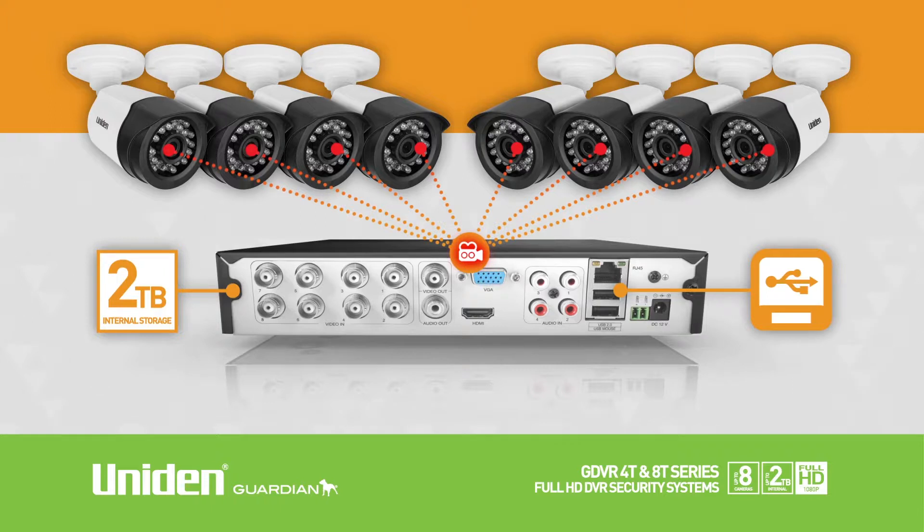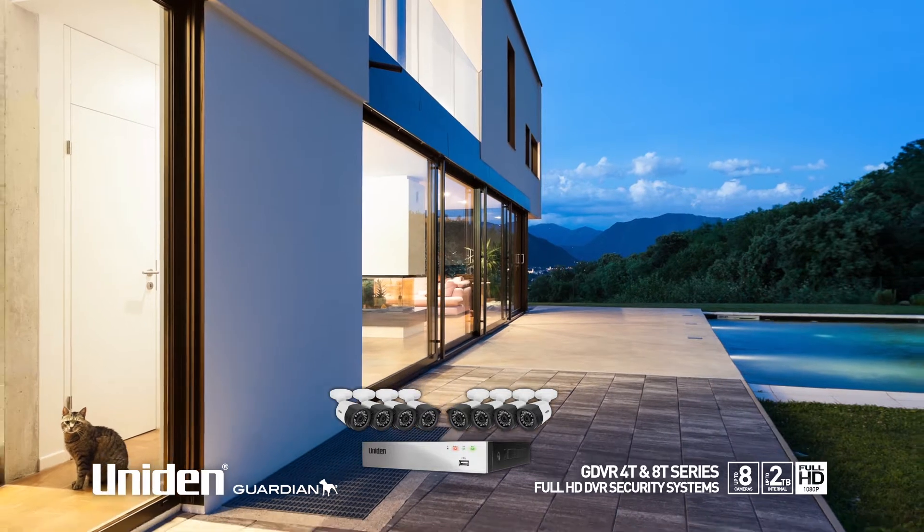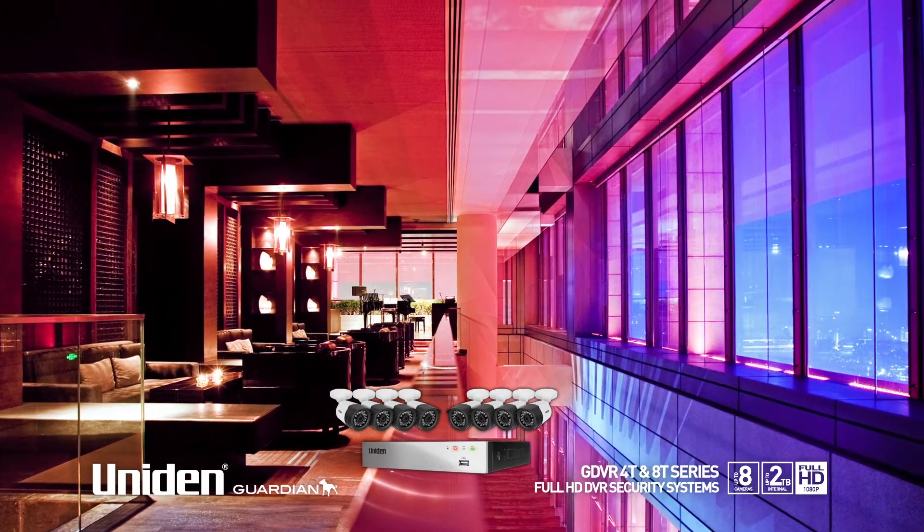Cameras can be wall or ceiling mounted. Full HD resolution means you see every detail from the very best viewing quality available in the market.